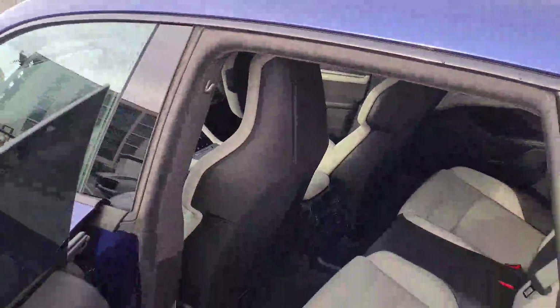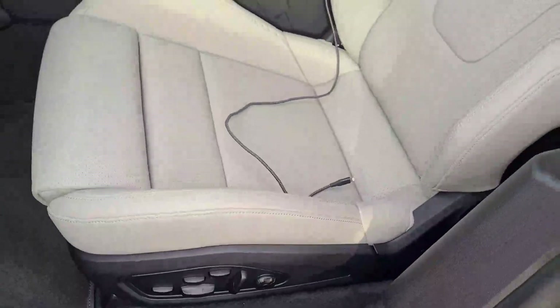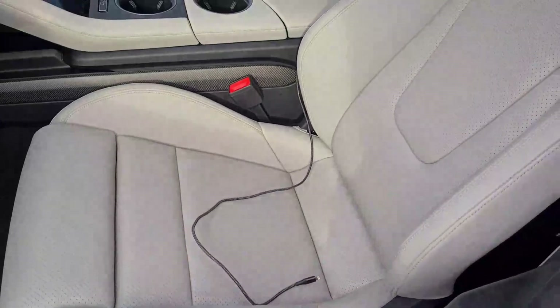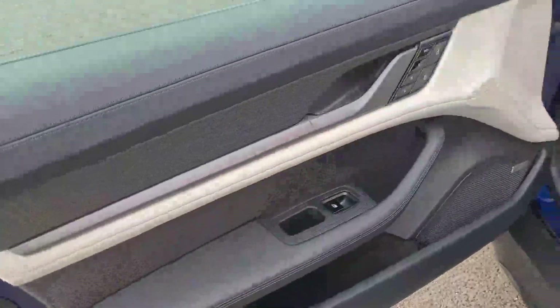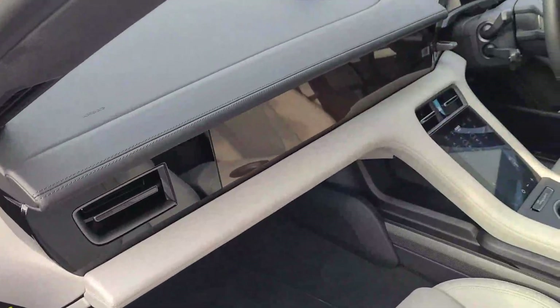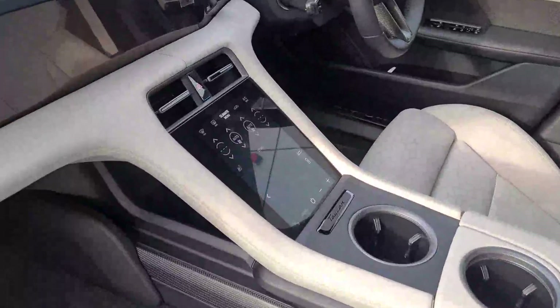Privacy glass, Bose speaker system, and electric windows all around. The passenger seat features 18-way adaptive sports seats in the front for both passenger and driver, with memory settings for both sides, carbon everywhere, and a passenger display on that side as well with the central screen.